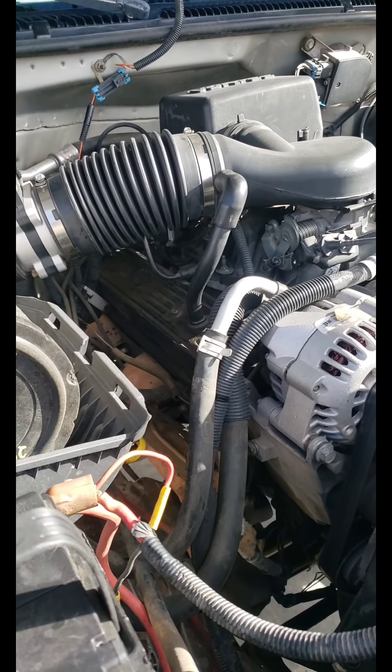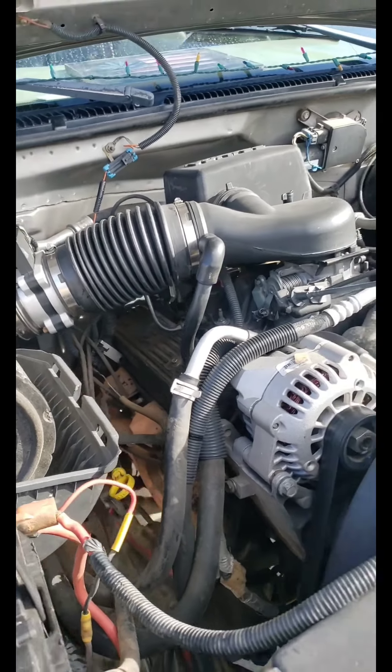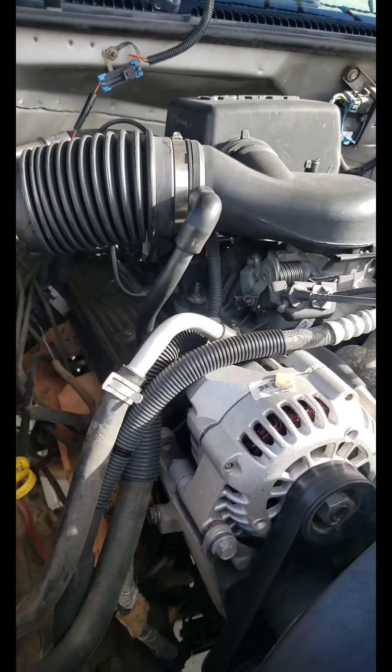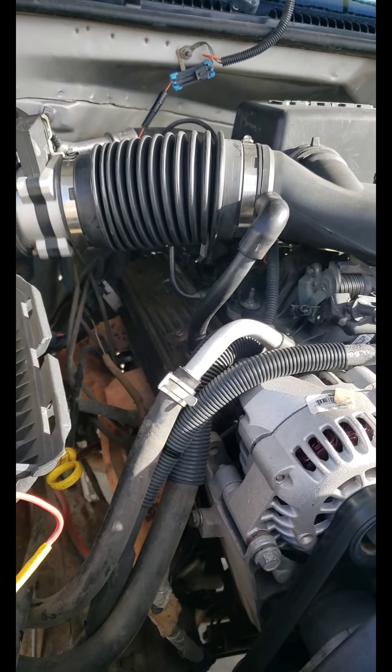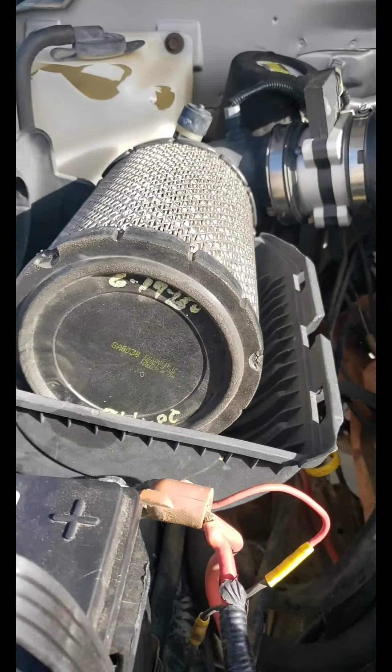I'm happy with it. It takes care of me and I take care of it — we take care of each other. I'm very happy with the motor. I just replaced the alternator, got a new battery — there's a lot of stuff going on under this hood.